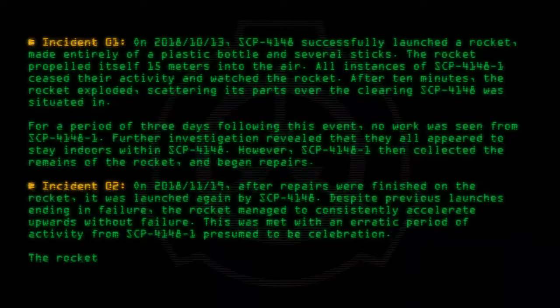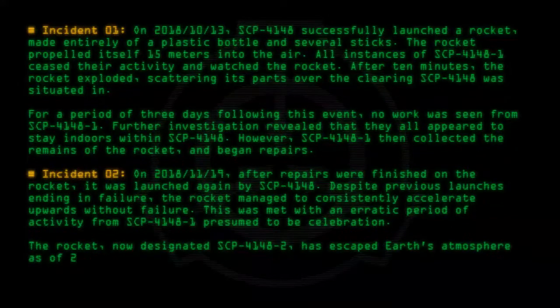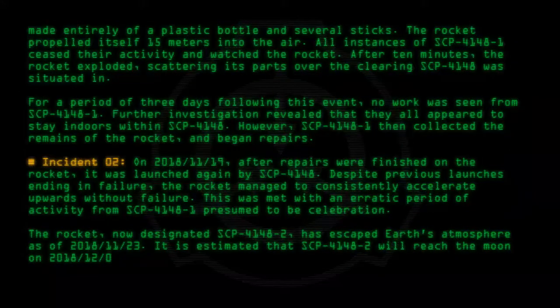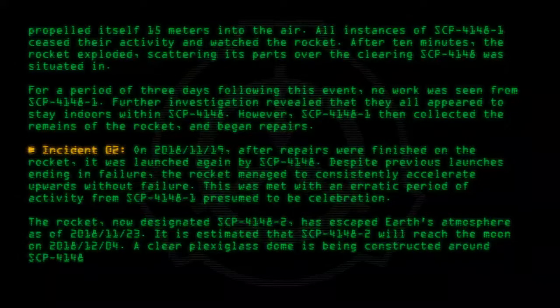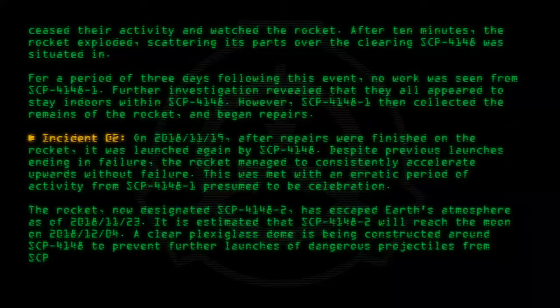The rocket, now designated SCP-4148-2, has escaped Earth's atmosphere as of 2018-11-23. It is estimated that SCP-4148-2 will reach the moon on 2018-12-04. A clear plexiglass dome is being constructed around SCP-4148 to prevent further launches of dangerous projectiles from causing damage or arousing suspicion.